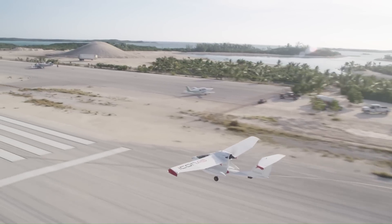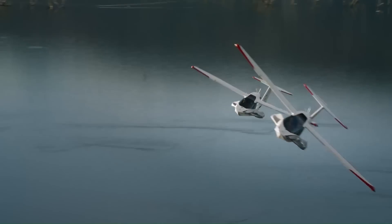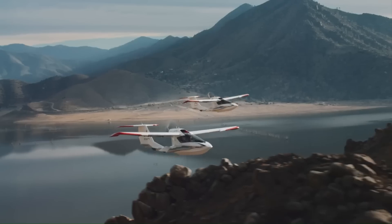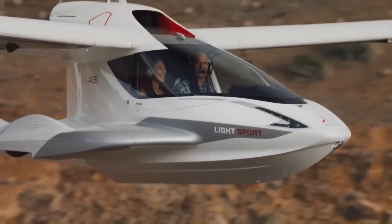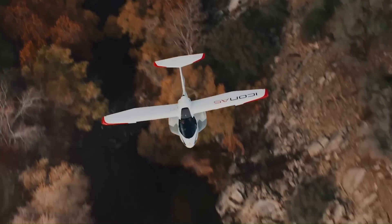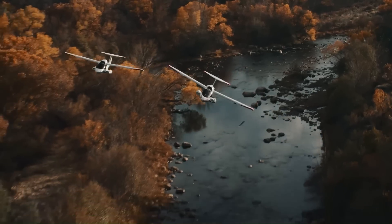With a top speed of around 109 miles per hour (175 kilometers per hour), it offers a thrilling ride while maintaining stability and control. The aircraft's intuitive controls and exceptional handling make flying accessible to pilots of all skill levels, blending fun and functionality as a popular choice for recreational pilots seeking adventure and versatility.